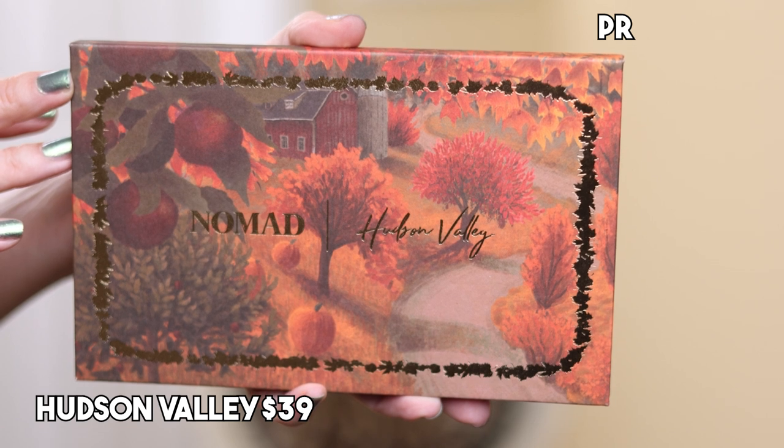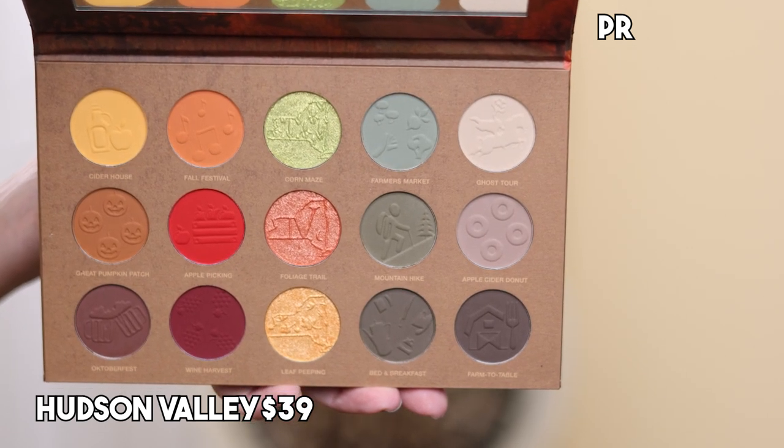Coming in at number two, I have the Hudson Valley palette. Packaging — ten out of ten. It feels like a paper bag, like when you go apple picking and you have a paper bag. The texture is just nostalgic. I'm from New England, so I love it — it does remind me of home when I look at this and touch it. This is inspired by Hudson Valley, New York — upstate New York. And then on the inside, oh my goodness, a fall dream. You've got your fall leaf colors, which I love — warm tones and mattes — so I love that this is matte heavy.